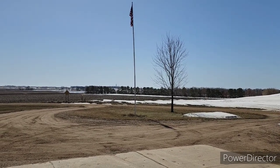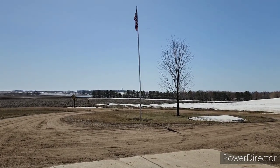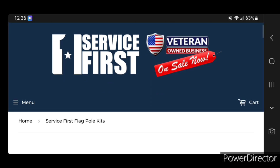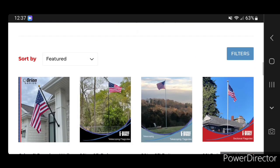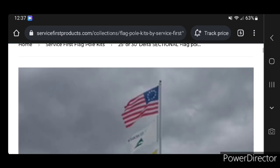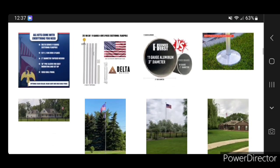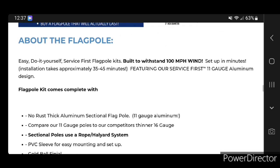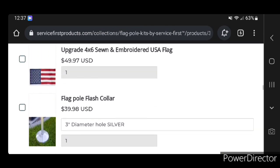Old Glory flagpoles are sold by a company called Service First — I'll link them in the description below. Here's a quick look at their website. They offer telescopic or sectional flagpoles; I have the sectional pole. Different lengths, silver or black finishes — lots of options. The pole I have is a 30-foot sectional. Key features include heavy-duty 11-gauge aluminum, claimed to be better than competitors, and most importantly built to withstand 100 mile per hour winds. You can also add collars and flags.